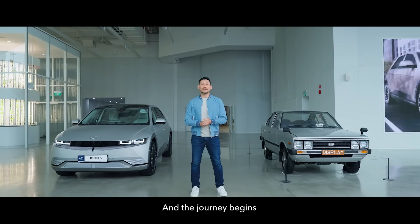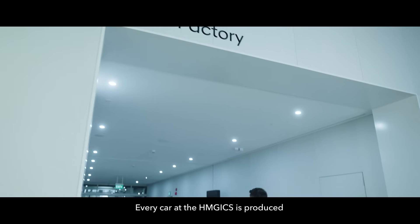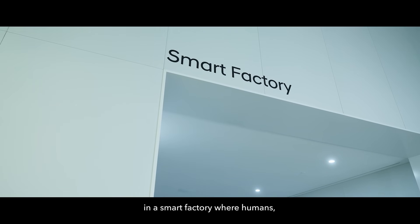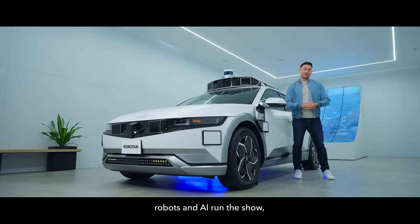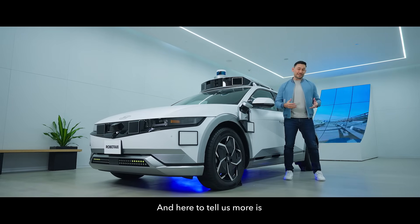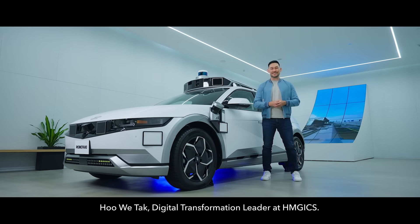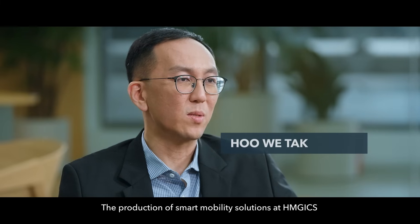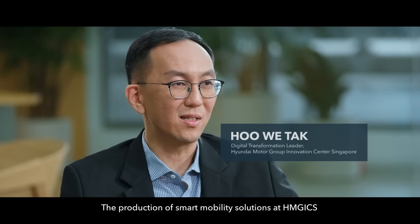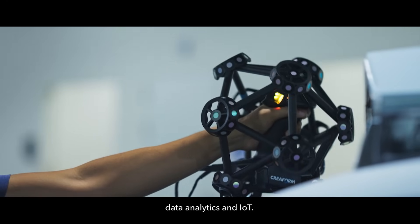The journey begins the moment you place your order. Every car at HMGICS is produced in a smart factory where humans, robots, and AI run the show, under a concept called Meta Factory. Here to tell us more is Huwi Tuck, digital transformation leader at HMGICS. The production of smart mobility solutions at HMGICS uses Industry 4.0 technologies, such as advanced robotics, AI, data analytics, and IoT.